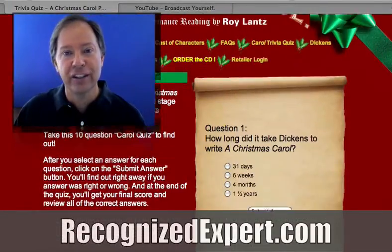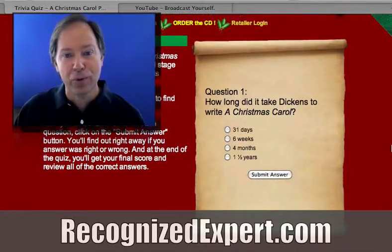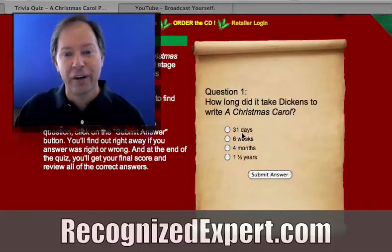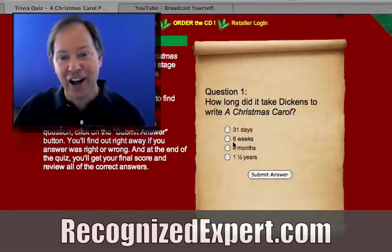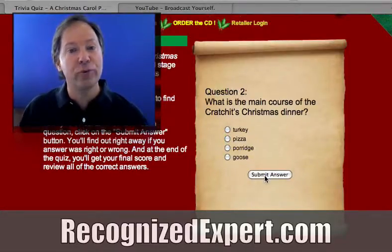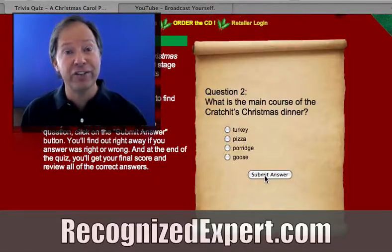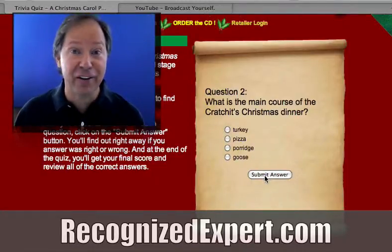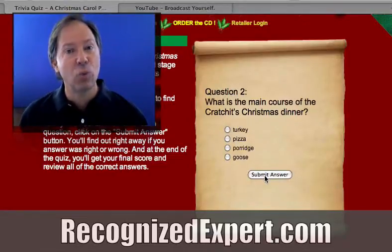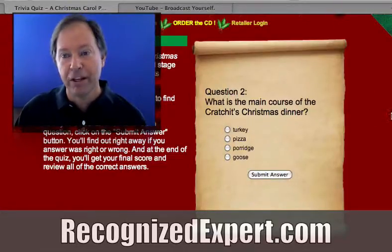Roy has a Charles Dickens trivia test. For example, question number one: how long did it take Dickens to write A Christmas Carol — 31 days, six weeks, four months, or one and a half years? You can go through questions two through ten, and when you're finished, Roy will tell you just how much of a Dickens expert you are. There are already lots of people linking to this, and it's a wonderful piece of link bait.